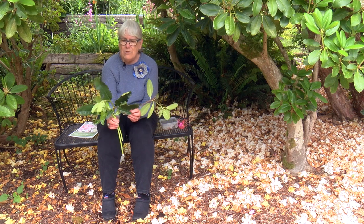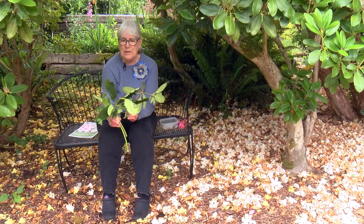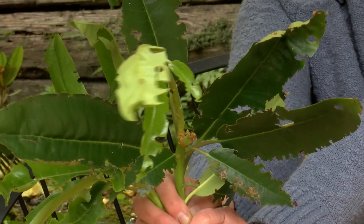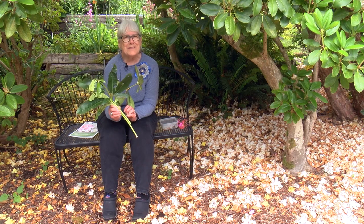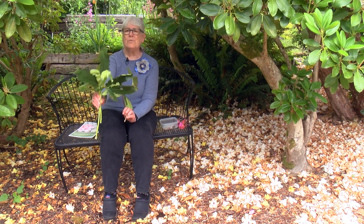There are also weevils that chew around the edges of rhododendron leaves. They come out at night if you want to see them, and they just nibble around the edges. There are varieties that are resistant to root weevils if that messiness bothers you. We chose rhododendrons for this plant showcase because we love these plants, and we will be showing you other plants at future plant showcases.